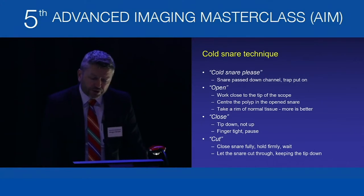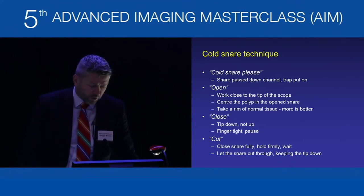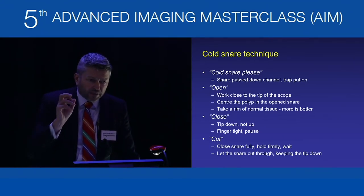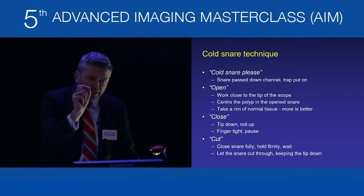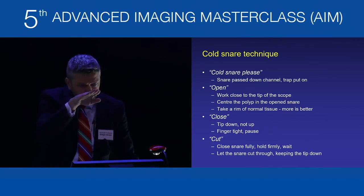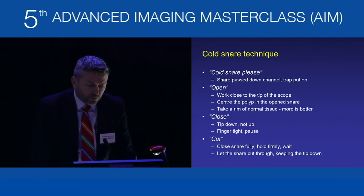The technique: ask for the cold snare and have a trap placed. Ask the assistant to open the snare fully then retract slightly so there are no parallel wires between the open snare wire and catheter. Work close to the tip of the scope for accurate tissue apposition, and use the tip to depress a fold if needed. Centre the polyp in the open snare and take a rim of normal tissue — more is better with cold snare, it's very safe. Ask the assistant to close and keep the tip down.